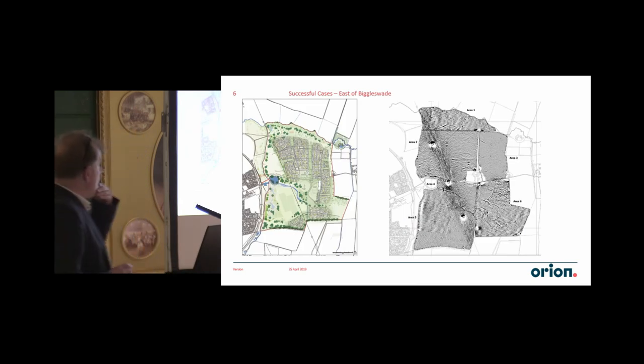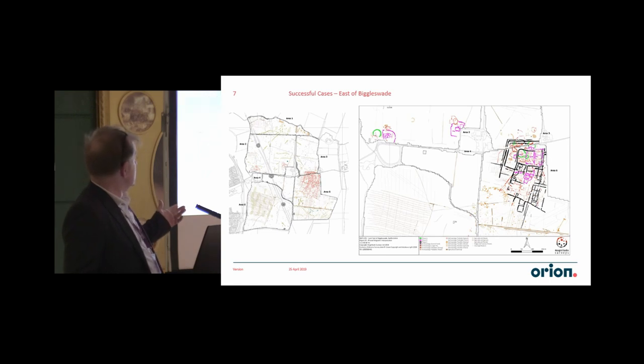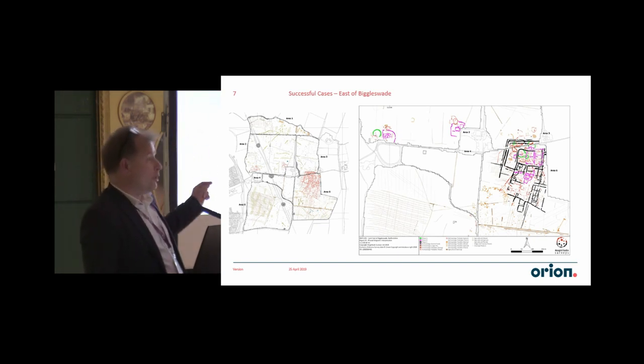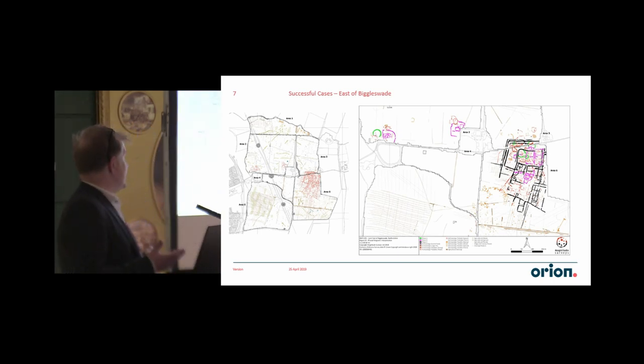And then a more recent one, where you can see the outline scheme on the left-hand side. This is the uninterpreted data, and you can see we've got some pretty nice stuff. The key thing for us on this site is that the geophysics company did their interpretation but also actually started trying to look at what the archaeology is and started phasing it. For example, they're thinking — which I agree — that these are probably Bronze Age. There's also Roman and various other bits. We've not trenched it, so we've no idea if they're correct, but that gives us something really good to work with.